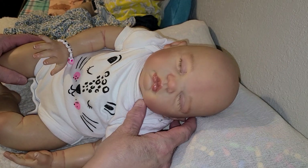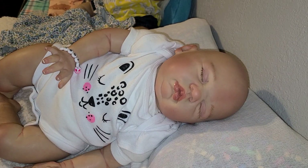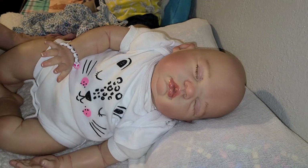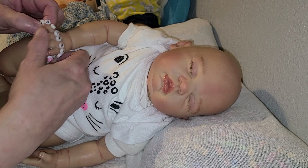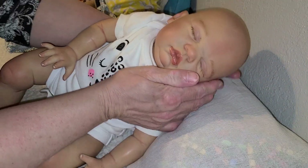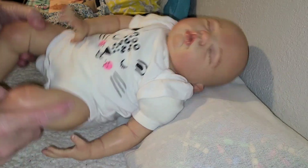Hello, guys. This is Becca, and I'm here with sweet little Savannah, and we're going to do Theme Thursday today with sweet little Savannah.